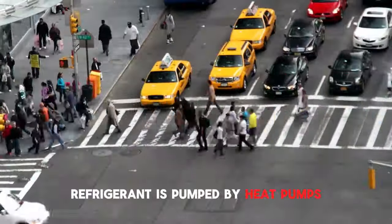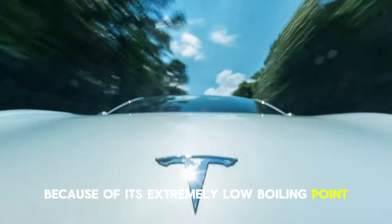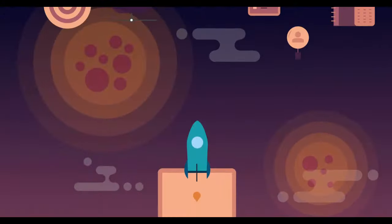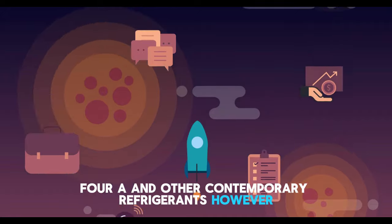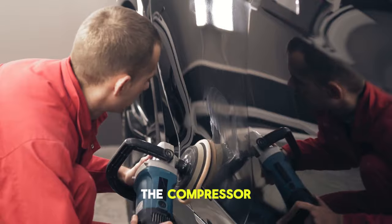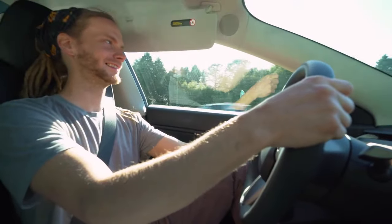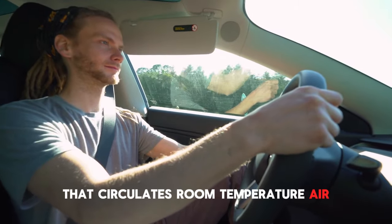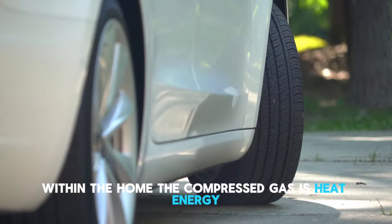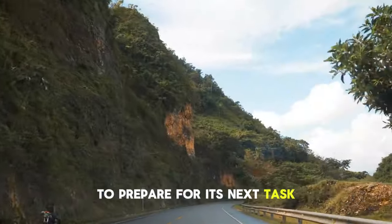Heat pumps pump refrigerant rather than heat directly. The refrigerant is a liquid that vaporizes at room temperature because of its extremely low boiling point. Refrigerants used to be bad for the environment and would break the ozone layer, but contemporary refrigerants like R134A do not cause the same harm. The heat pump's compressor compresses the vaporized refrigerant to raise the temperature and energy density. Afterwards, a wall-mounted blower system circulates room temperature air over a coil of hot gases to pump the heat into the home.